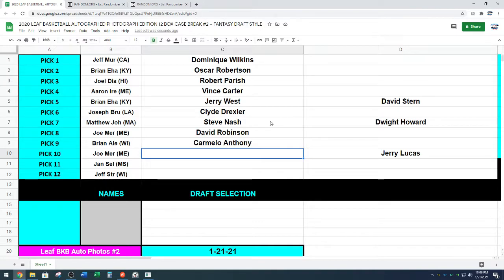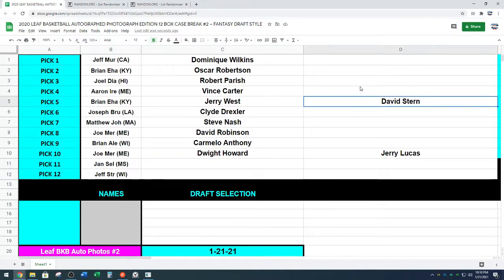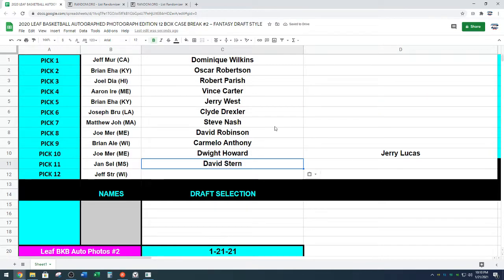Solid pick at 9. Dwight Howard going to Joe. Joe, you got D. Wade last time — there you go. Jan at the 11 spot. David's turn. Jan, in this draft, if I was in this break, for my collection, that would have been my number two pick — David Stern. I think what got you is they put the NBA logo instead of putting a picture of David Stern, but I think that's kind of cool. David Stern.